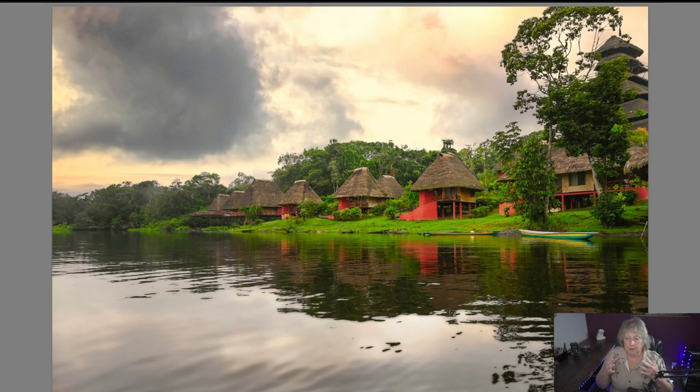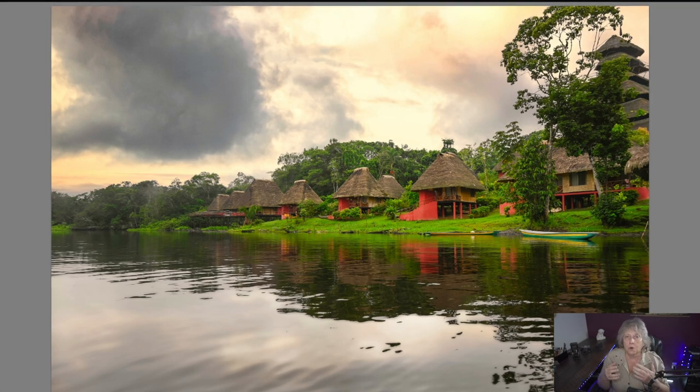Where I'm going to take you right now is to Ecuador — more specifically, the Amazon in Ecuador. This is a tributary off of the Napo River, and this whole area is owned by a tribe called the Anyangu.